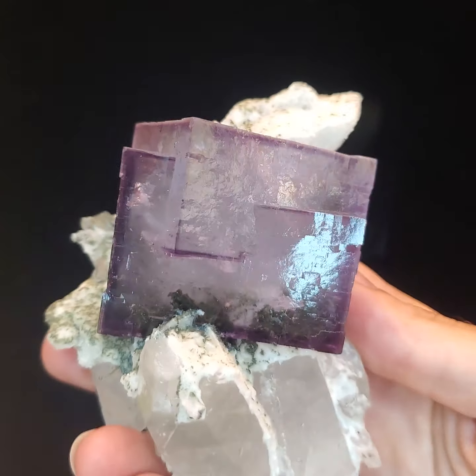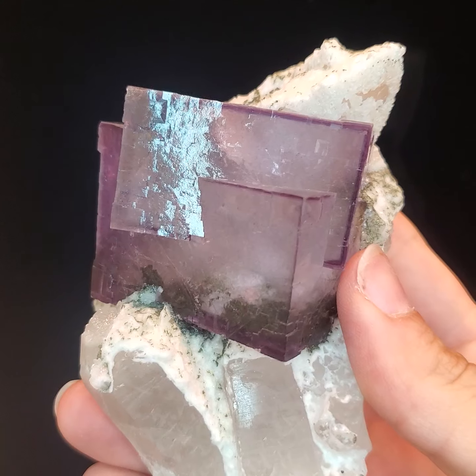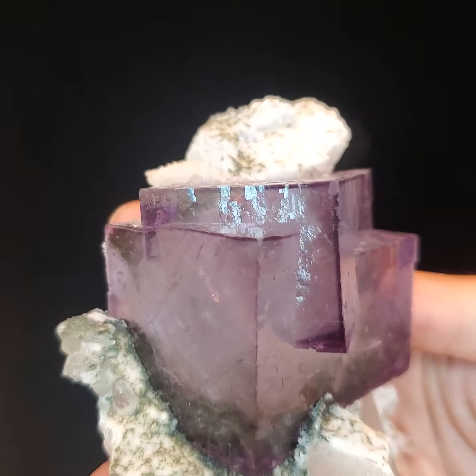Fluorite is a mineral composed of calcium fluoride. It is most commonly used in the production of certain enamels and glasses, as well as in smelting as a flux.